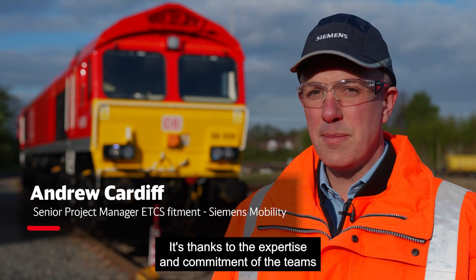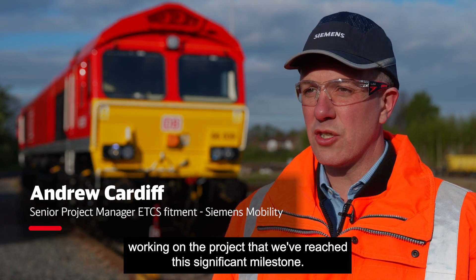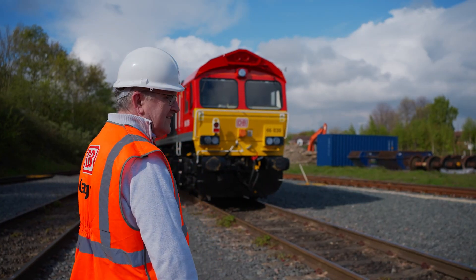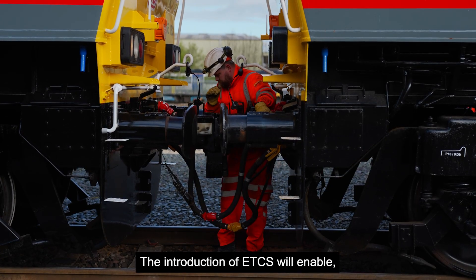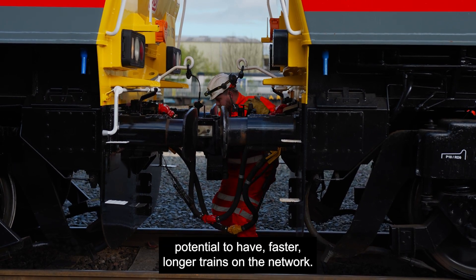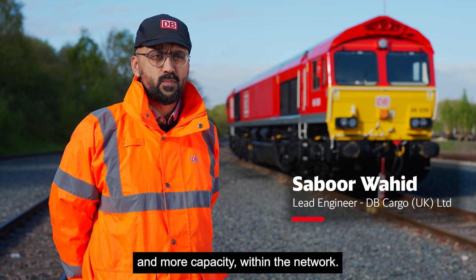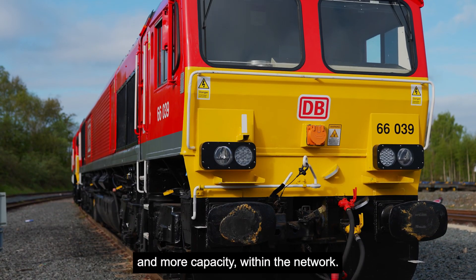It's thanks to the expertise and commitment of the teams working on the project that we've reached this significant milestone. The introduction of ETCS will enable the potential to have faster, longer trains on the network and more capacity within the network.